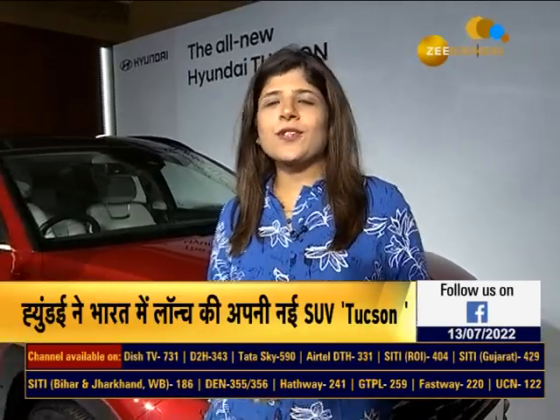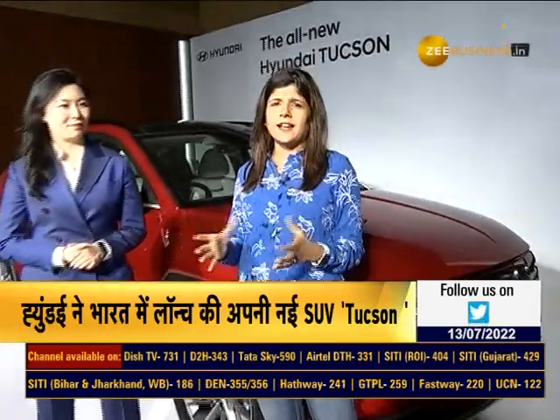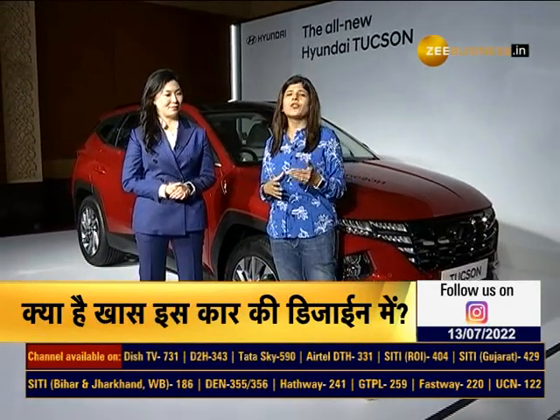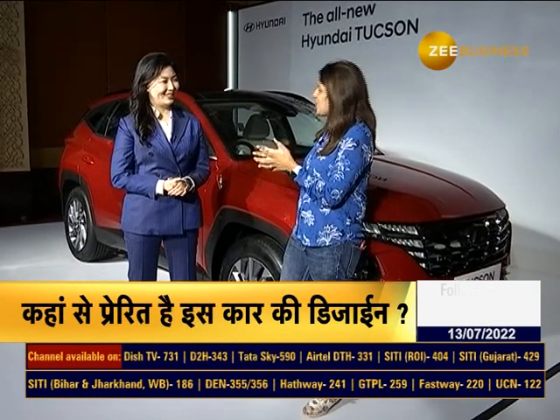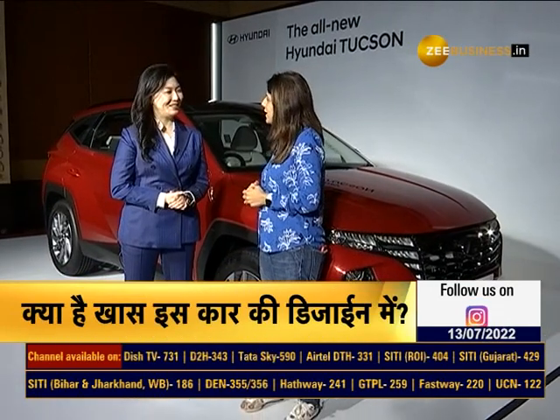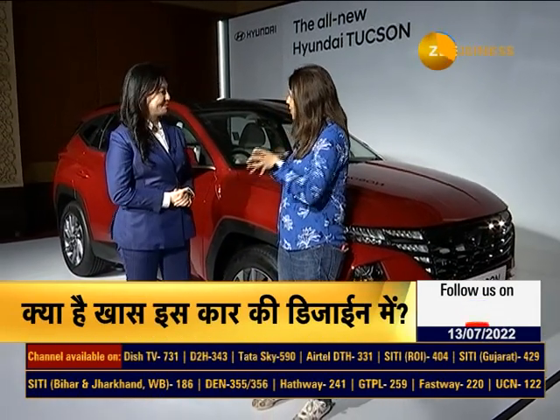Let's go across to somebody who has designed this car. I have with me Miss Chohee Park, who is the Head of Hyundai Advanced Design Department. Thank you very much, Miss Park, for sparing the time.